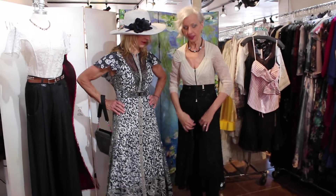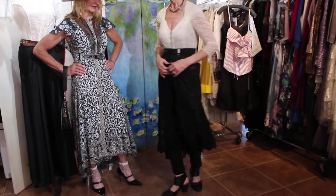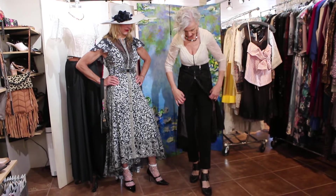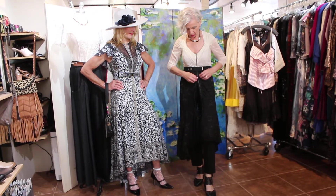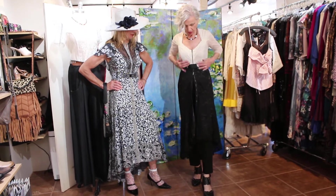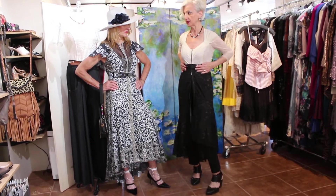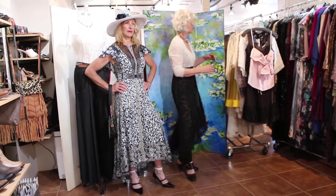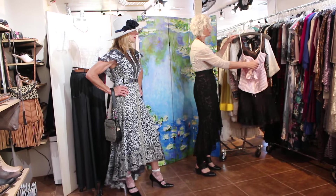This is a Byron Lars piece, and he also shows it like this — you kind of open it here and you can wear pants underneath, or you can close it all the way up and wear it like a dress. This is all one piece, in case you're wondering if this is a top and a skirt — it's not, it's one piece.